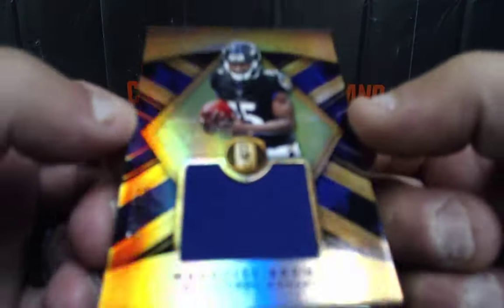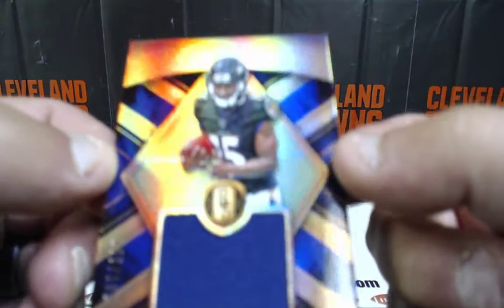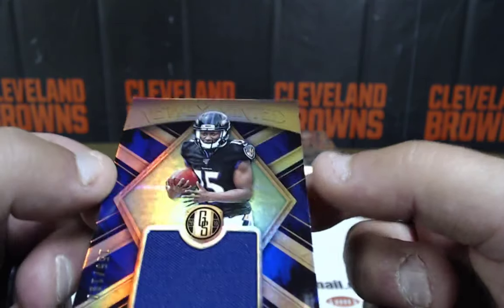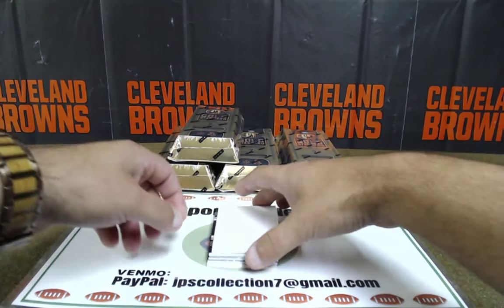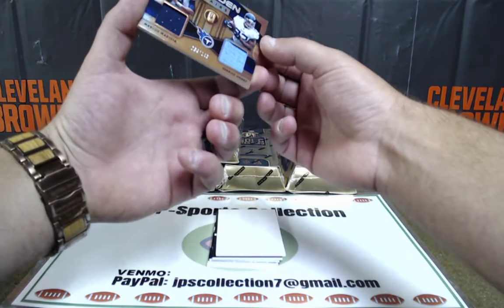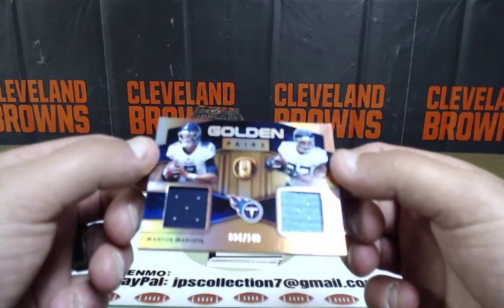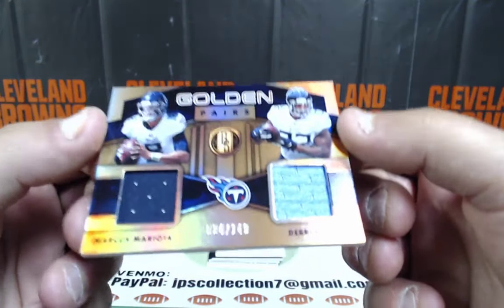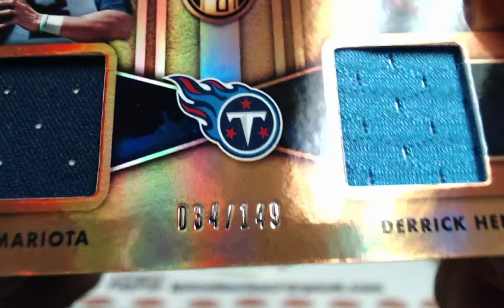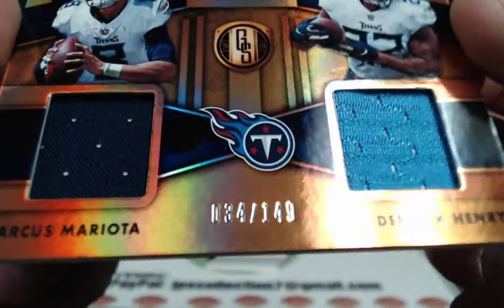Marquise Brown patch out of 199 for the Ravens, going to Colin McClendon. 155 out of 199 — newly minted rookie, nice patch. Marcus Mariota and Derrick Henry golden pairs, 34 of 149. The Tennessee Titans belong to the AFC South — Ian Elmerich, 34 of 149.